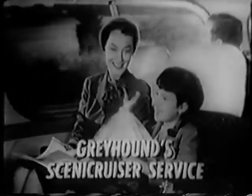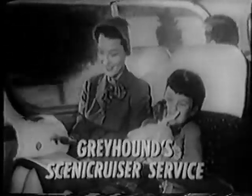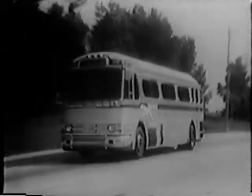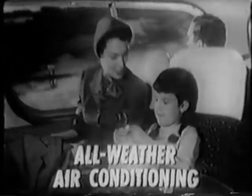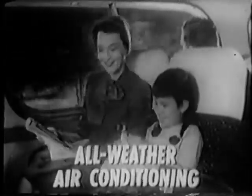Announcing a brand new idea in bus travel — smooth as a feather, comfortable as floating on air. It's Greyhound's exclusive new Scenicruiser service, the year-round all-weather dependable way to travel. Featuring four extra comforts that make driving yourself old-fashioned: one, controlled air conditioning — cool in summer, warm in winter. Two, picture window vision for every passenger.